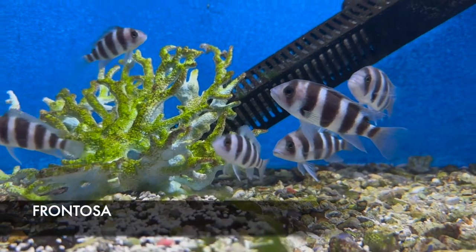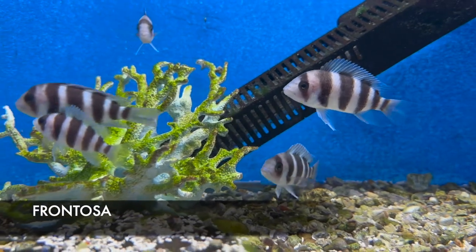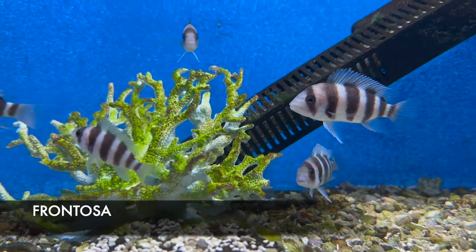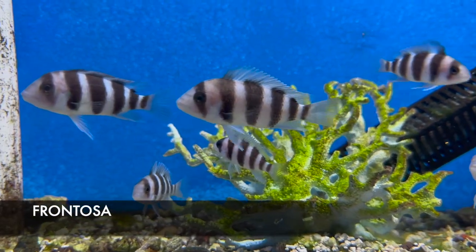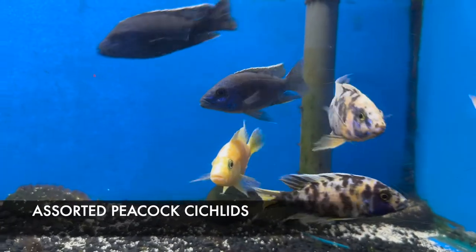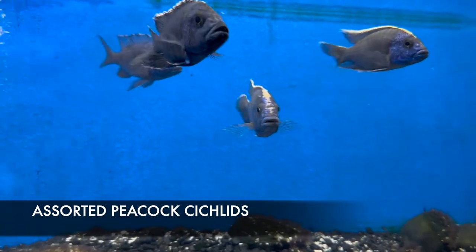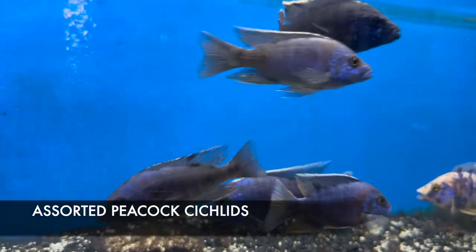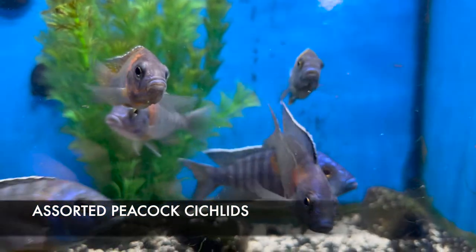We got in some beautiful frontosas this week. These guys are a Lake Tanganyikan cichlid. They do really well mixed in with some of the Malawi cichlids. They generally will outsize your other cichlids but are not as aggressive as some of the others. I've also got an insane selection of large African cichlid peacocks this week. These peacocks come in a good range of different types and colors. I got these guys from a local source and they are always incredible.